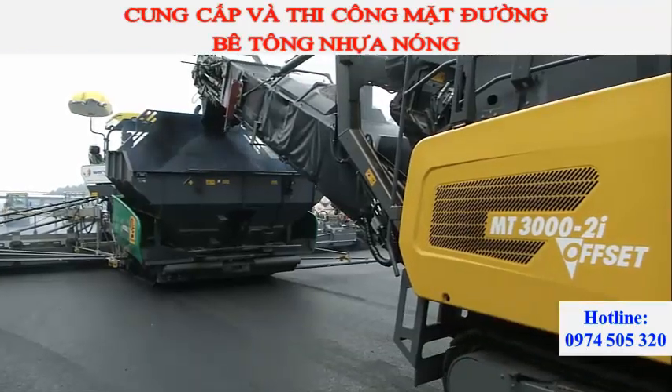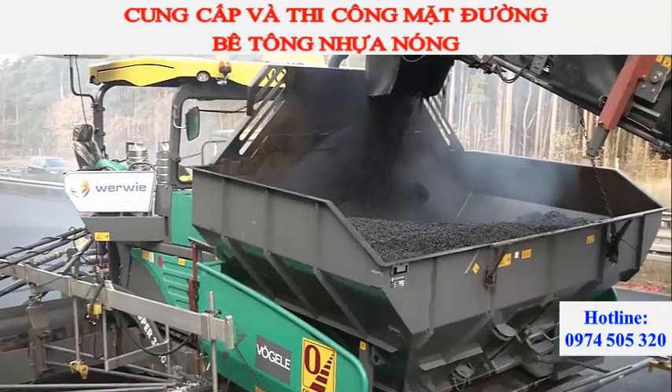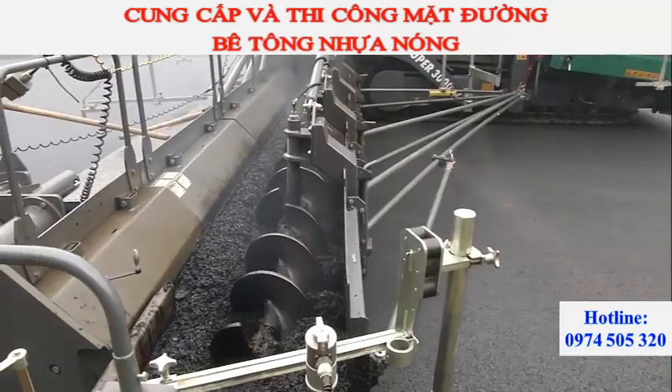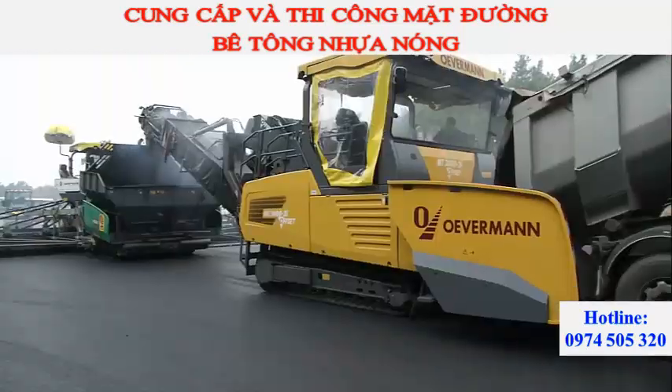The complete system comprising the power feeder MT3000-2i offset and the Super 3000-2 paver can stock up to 45 tons of mix. This permits non-stop paving even when working in such a wide width as on the Berlin ring.